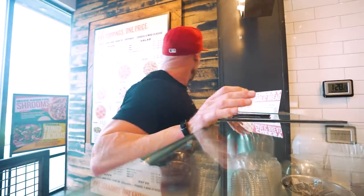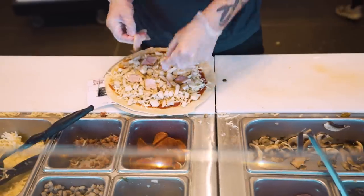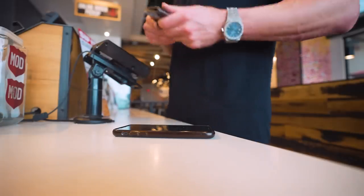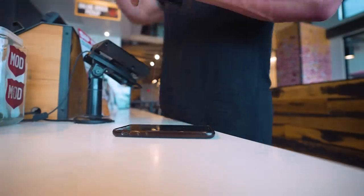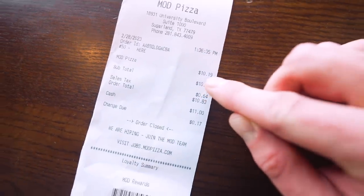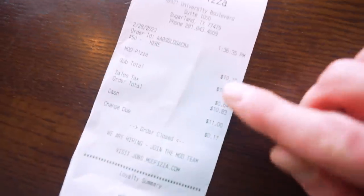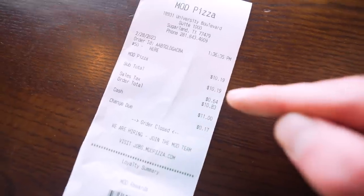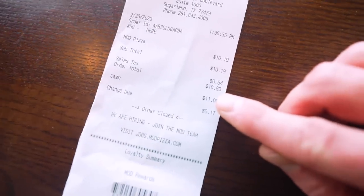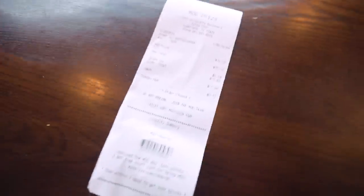At the counter: regular Mod crust, red sauce, garlic, extra extra extra grilled chicken, double Canadian bacon, oregano, salt and pepper — that's it, no drink. Came out to $10.83. Looking at my receipt — $10.19 base. We did like quadruple chicken, double of this, double of that, and you don't even see it reflected on the receipt. For everything we did, only $10.19.